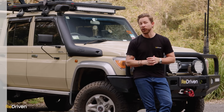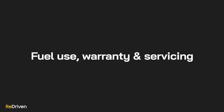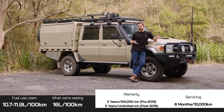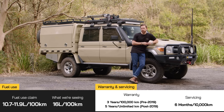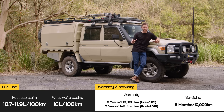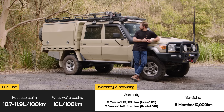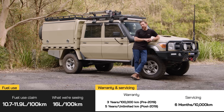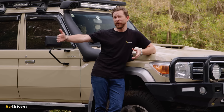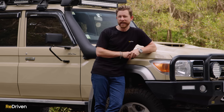Buying them is one thing — what do they cost to own and operate? In terms of fuel consumption, Toyota claims a figure of anywhere from 10.7 to 11.9 litres per 100 Ks, but you've got to remember that's based on a completely standard 70 Series without three tonnes of aftermarket accessories bolted to it. When it comes to modified 70 Series — which let's be honest, most of them are — we're seeing figures of anywhere from 13 to 15 litres per 100 Ks, all the way through to 23 litres per 100 Ks.